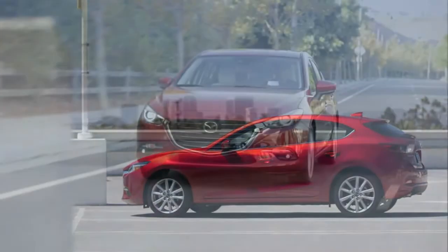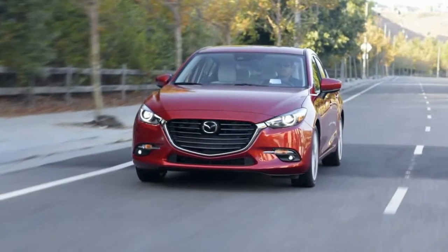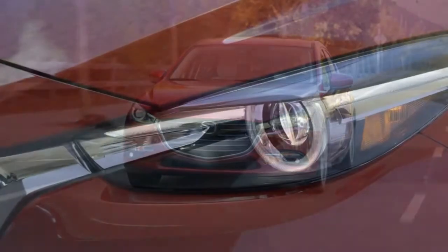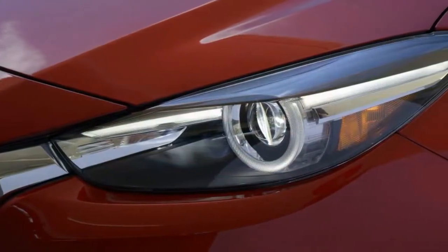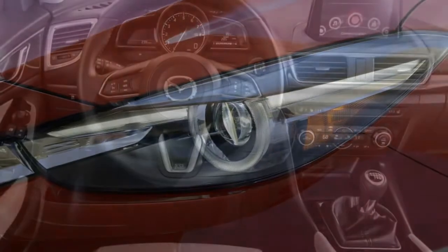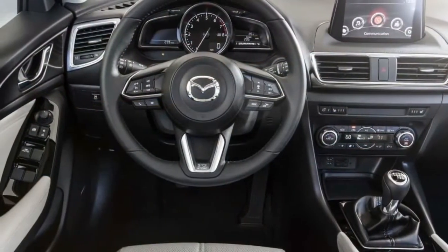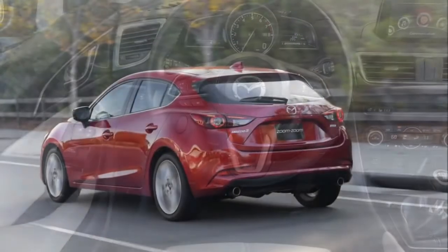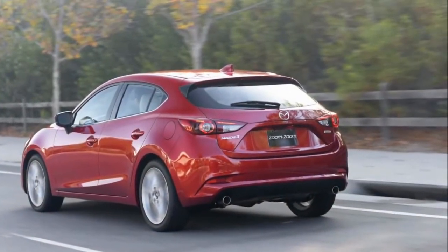Further available options include a head-up display, blind-spot monitoring, adaptive cruise control, rear parking sensors, lane departure warning, rear cross-traffic alert, forward collision warning, adaptive headlights, and the Mazda Smart City Brake Support system.